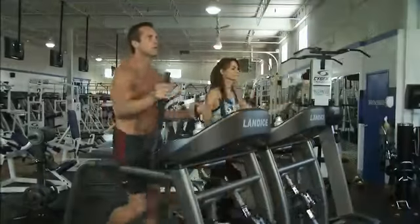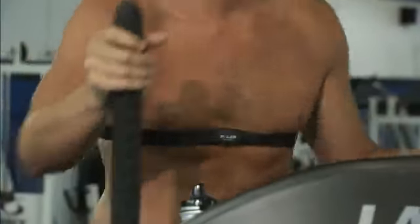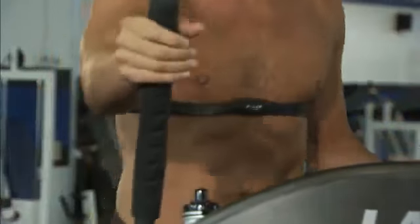I'm a big fan of heart rate training, and I love the fact that Landyce has a heart rate control program that automatically changes the resistance of the machine to hold me at my target heart rate.